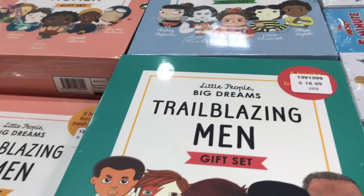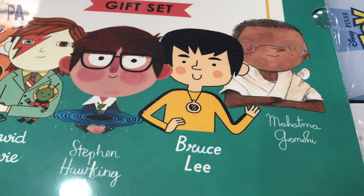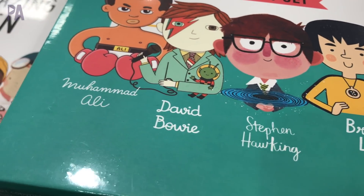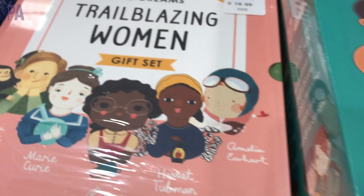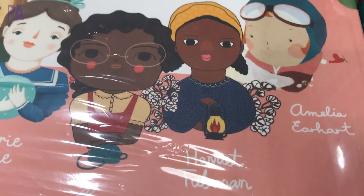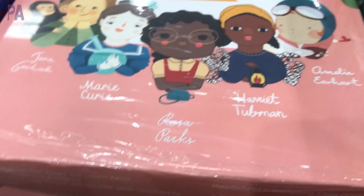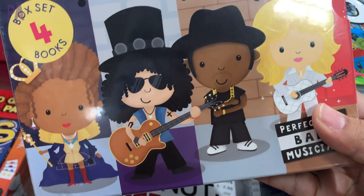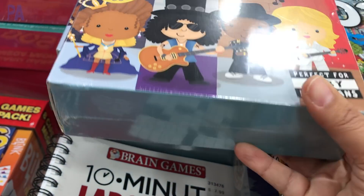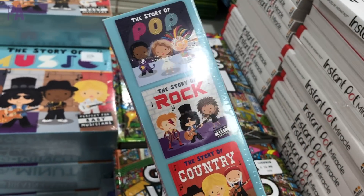These were really interesting — this one's called Trailblazing Men and it has books inside about all the people on the cover. They also have a women's one and ones for artists and writers. I'm not quite sure the age ranges since they were all sealed. But I do know there's one for babies — a musician book about favorite musicians in different genres, which is really cute. I think these are board books.